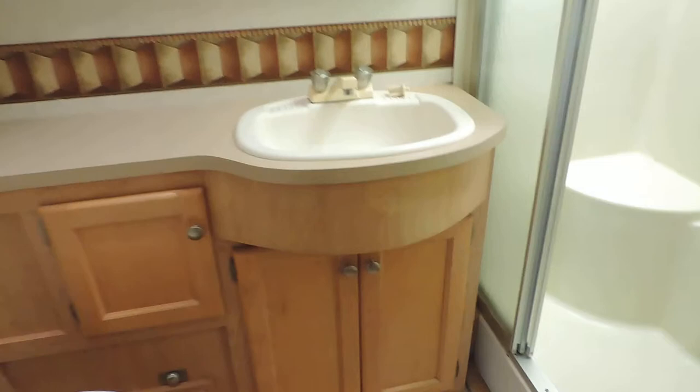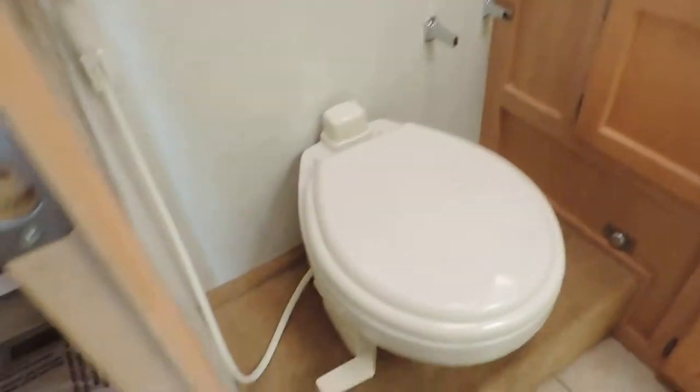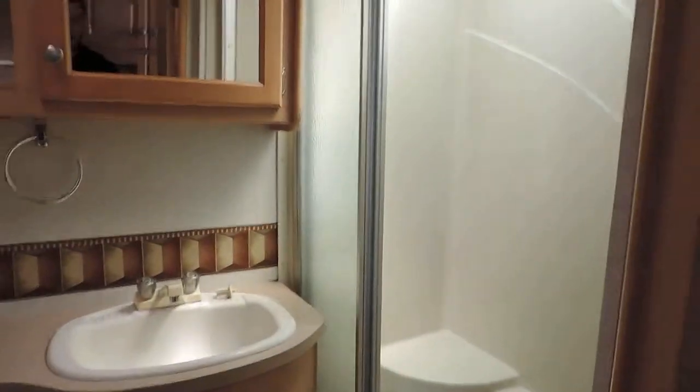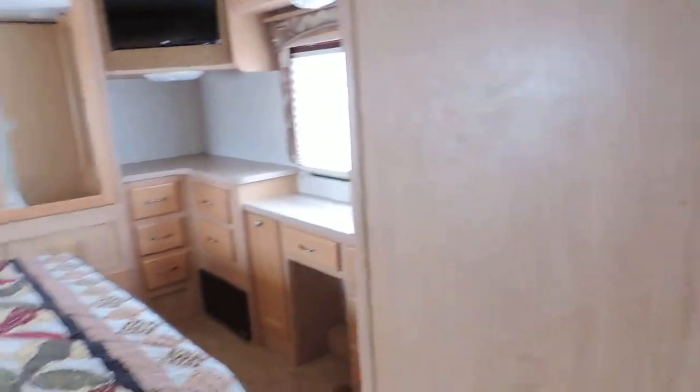On the right side is the bathroom — foot-flush porcelain stool, cabinet, sink, medicine cabinet, dressing mirrors. Three-door sliding glass shower there on the right side. Easy to get in and out of.